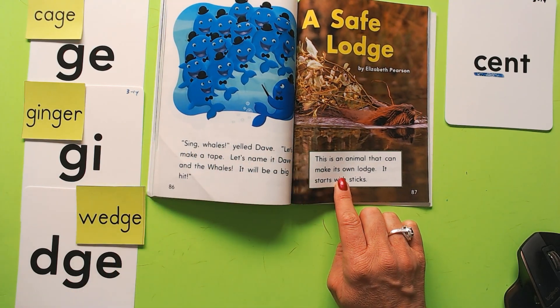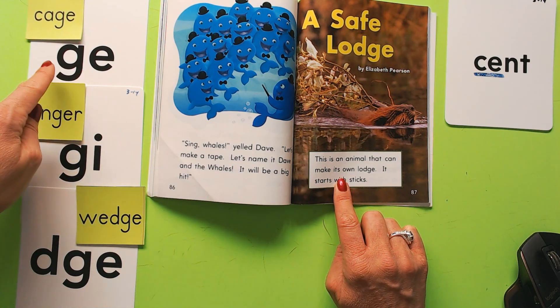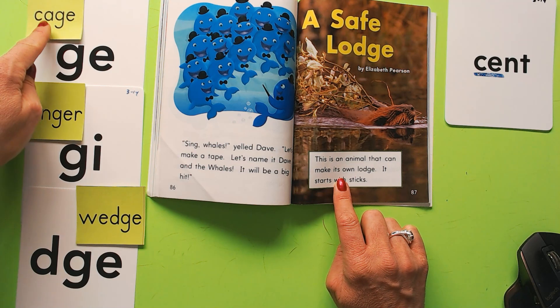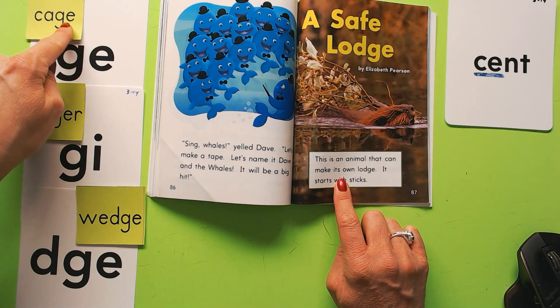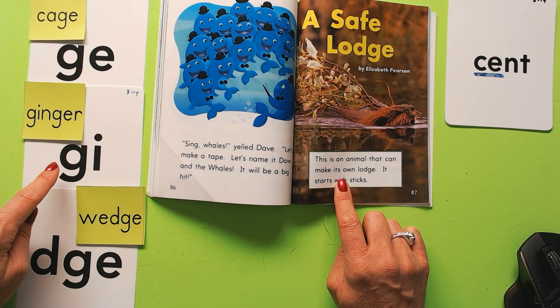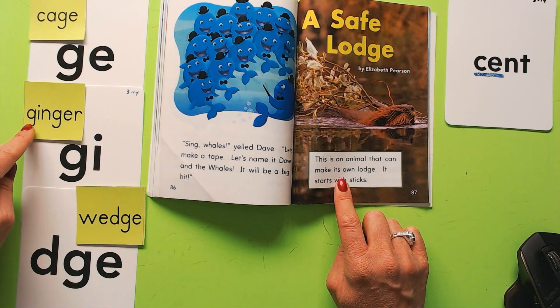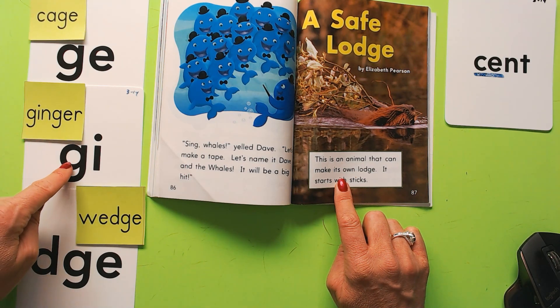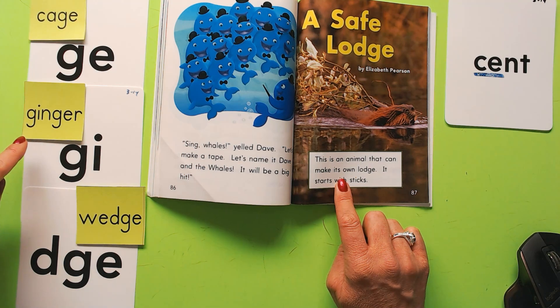GE sometimes says J, like in 'cage' — see the GE there, that says J. And GI can also say J, like 'ginger' — it has a GI and a GE. So that's why both G's say their soft sound J: ginger.